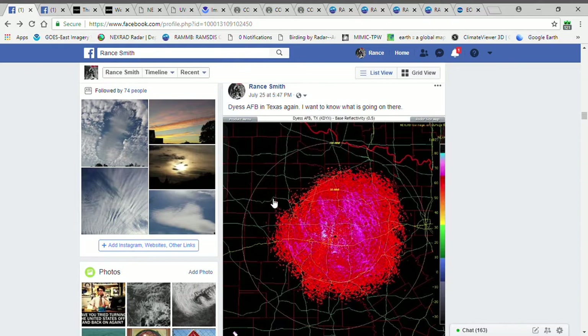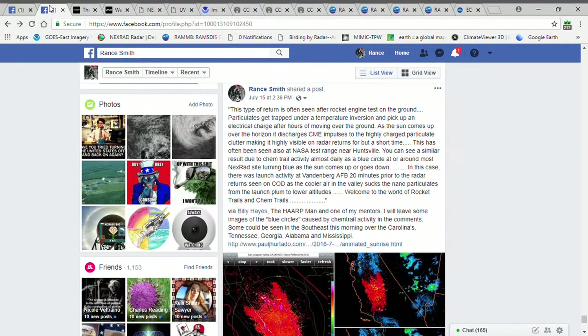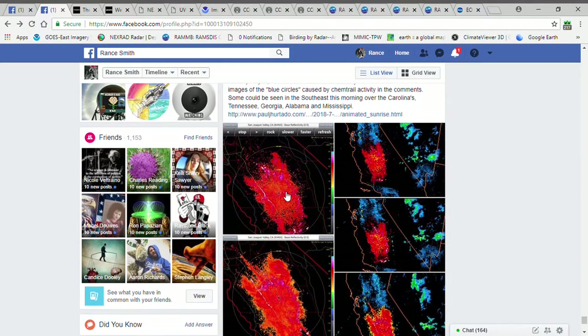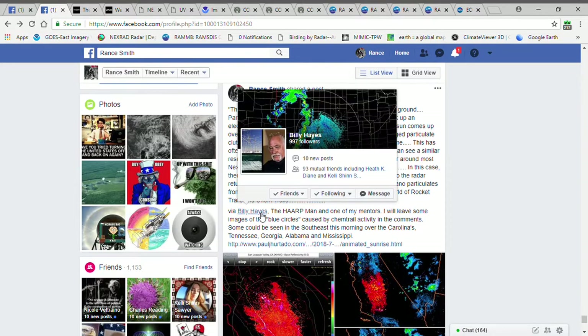Here is a NEXRAD site at Dyrus Air Force Base. Now, we caught this red pulse last week and the week before, but it's around the same time. Now, I caught a similar pulse last year. This one was at the Vandenberg Air Force Base in California. Now, when I have questions about these kind of radar returns, I often ask Mr. Billy Hayes.